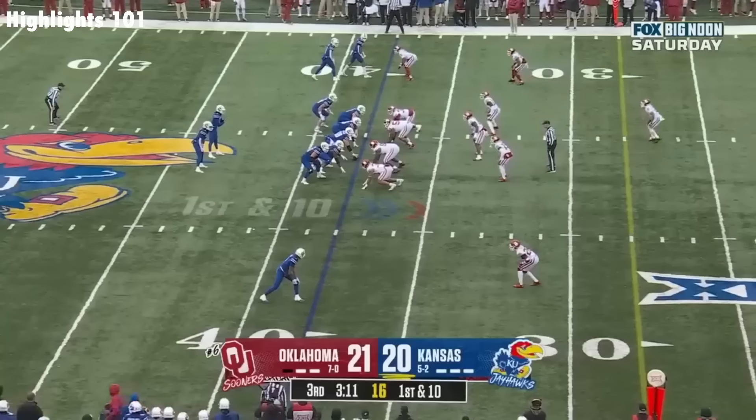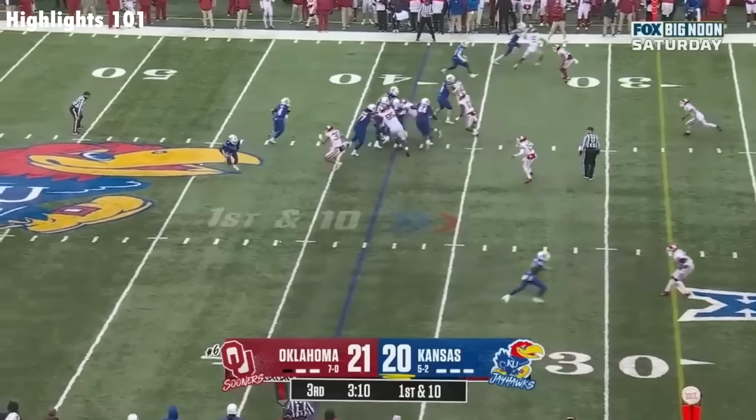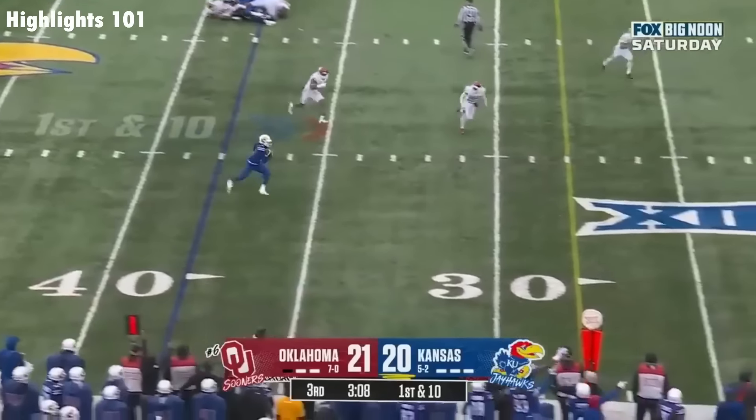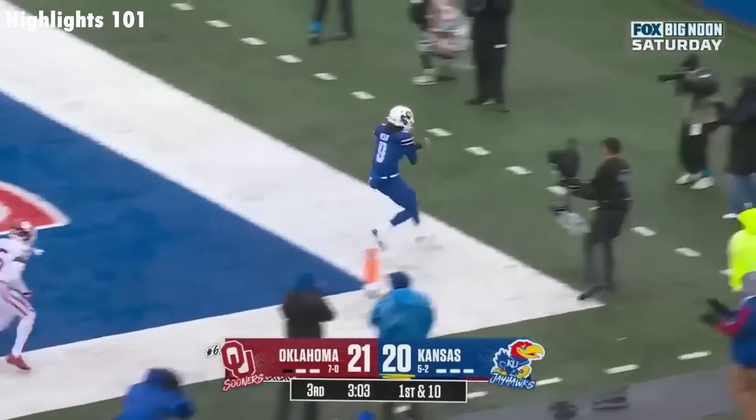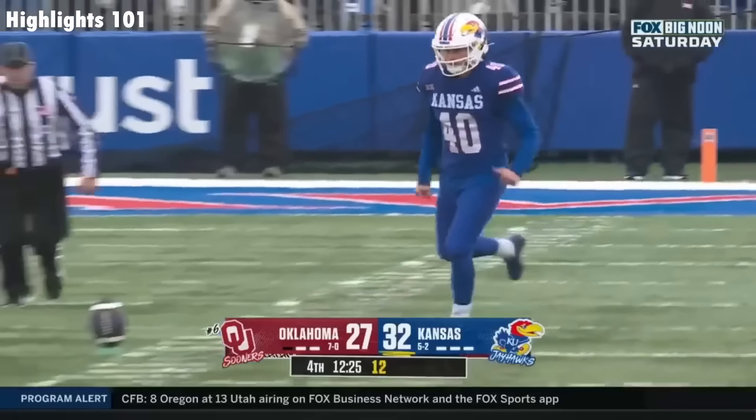That's huge. First down. Bean keeps it this time — wide open green space down the sideline, and the track star scores.